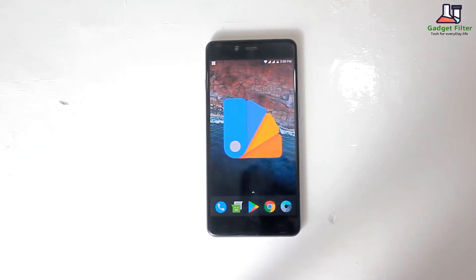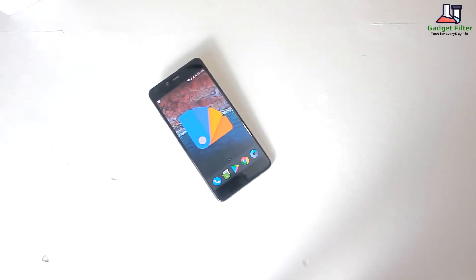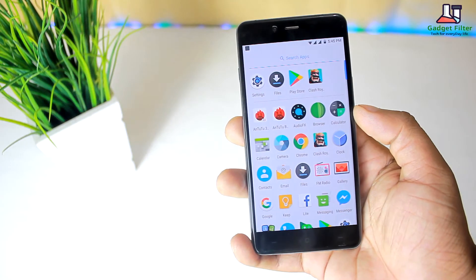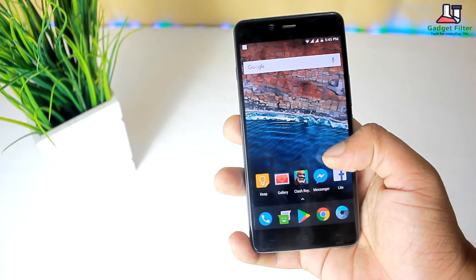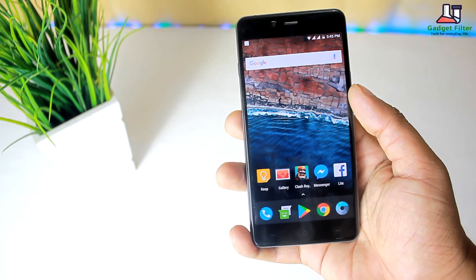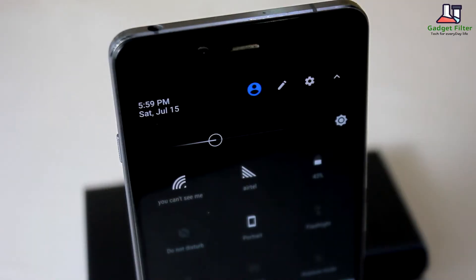So guys, if you are wondering what is the difference between AOSP and LineageOS, or whether you should go with one of them instead of another — AOSP is the closest approach you can possibly get to the pure stock Android experience, while LineageOS on the other side is a little bit more customizable.